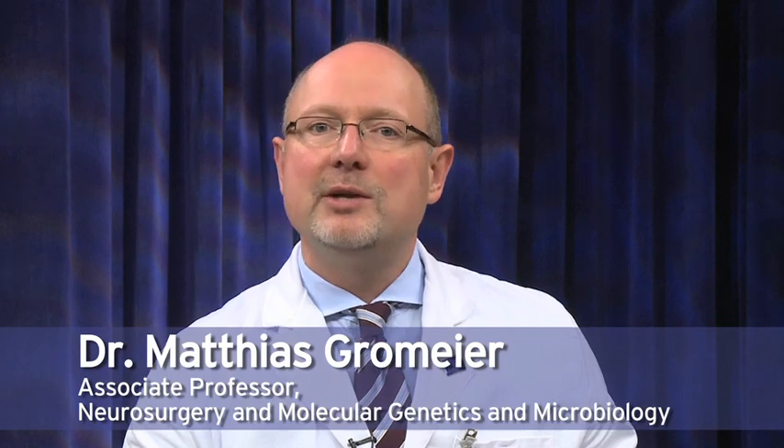I'm Matthias Grohmeyer of the Preston Robert Tisch Brain Tumor Center at Duke University. Why do we use poliovirus for cancer therapy? The main reason for this has to do with the receptor the virus uses.